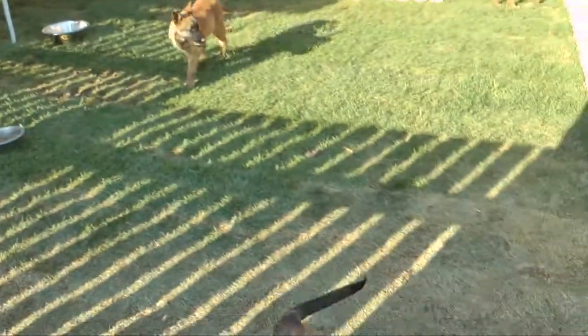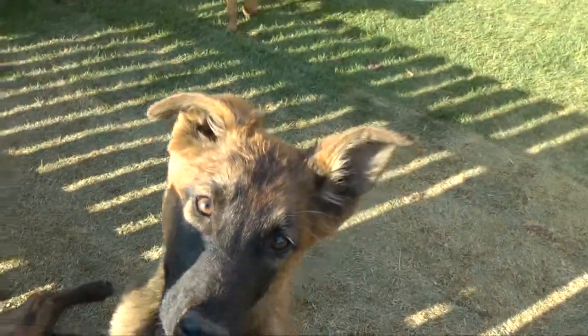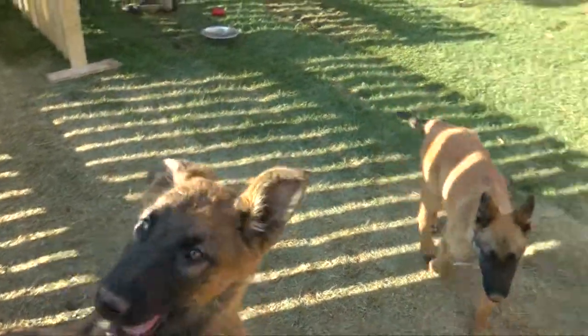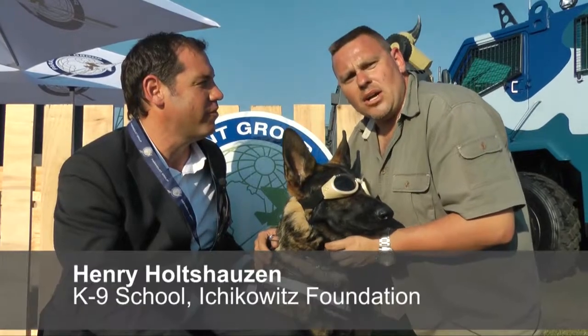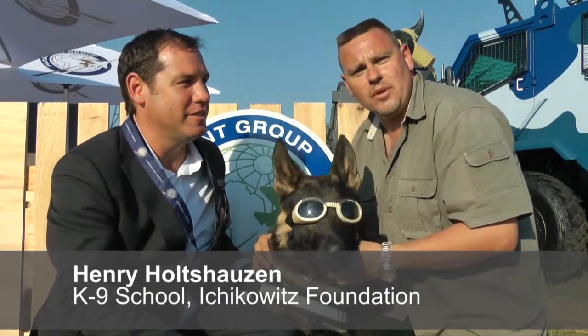Paramount Group has recently set up a very focused, dedicated anti-poaching canine training facility. When we look at what a dog is going to do when he's an adult, it's 50% genetics and 50% what you do with that genetics.